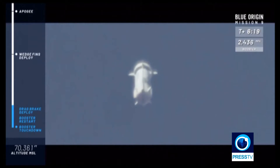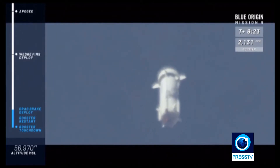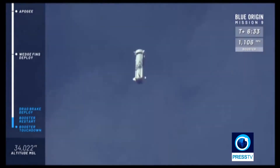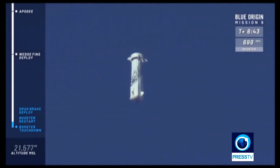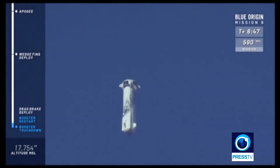All right, the next step here: the drag brakes are going to deploy. You'll see the speed of the booster reduce dramatically, and that is before the engine restarts. There go the drag brakes.